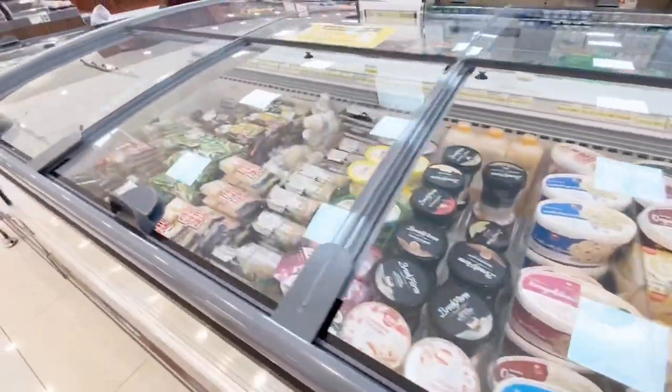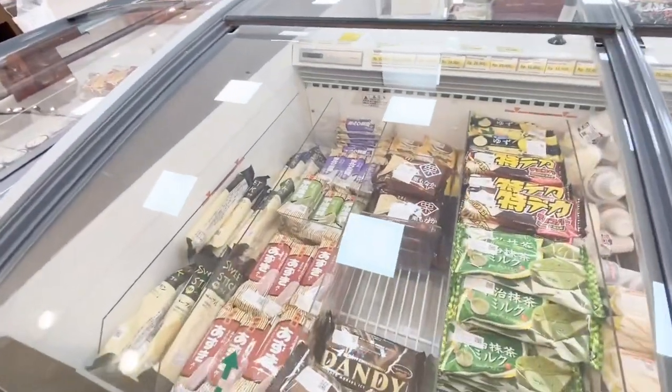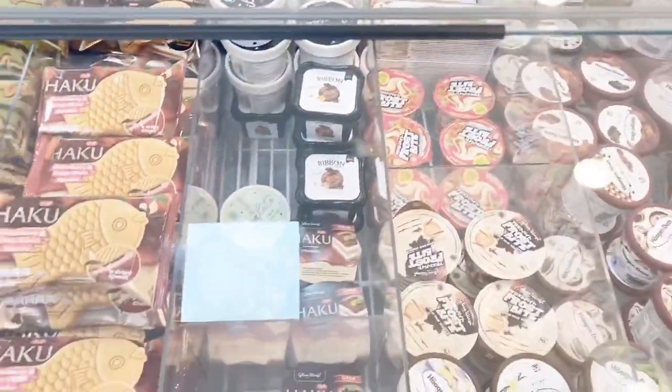Moving to the frozen food area — there aren't many nuggets here; it's mostly dumplings for sukiyaki. There's also Japanese ice cream in various shapes, including a cute fish-shaped one.